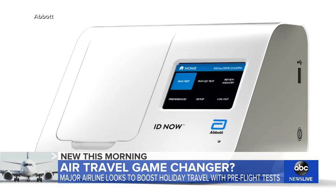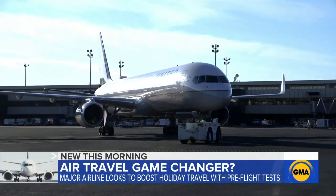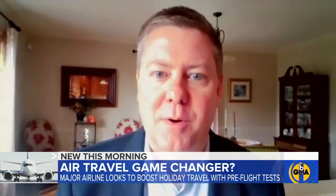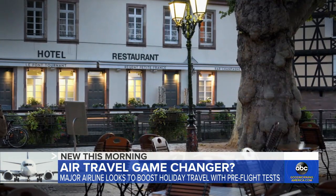The Abbott ID Now rapid test is great, but it's not perfect. It can identify individuals that may have a high viral load but are asymptomatic, but it can also lead to false negatives. The pilot program will launch just as cases in Europe are on the rise. "I think this type of travel program helps reassure people that we're not importing the virus or contributing to its spread."